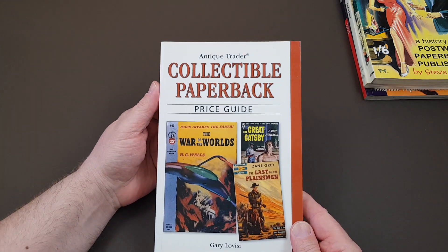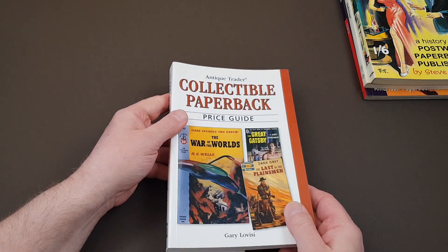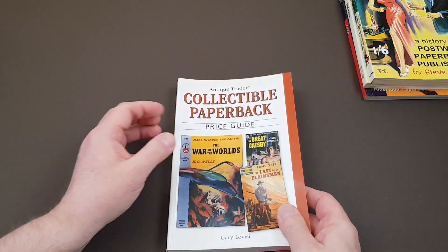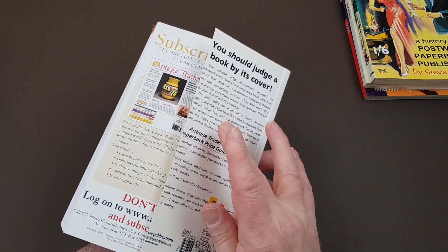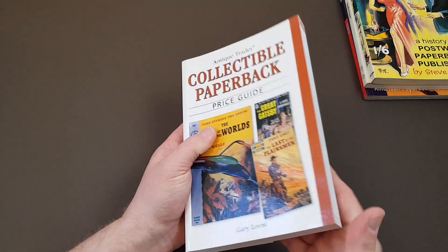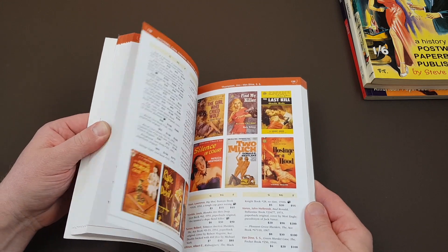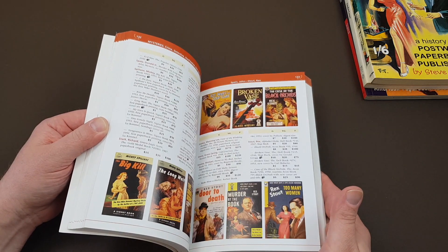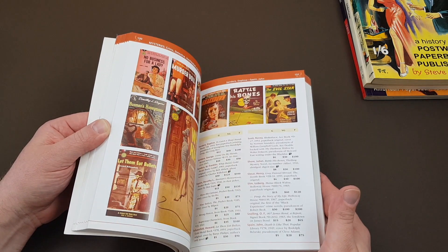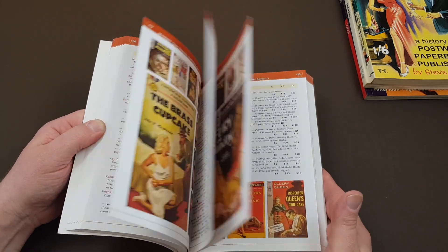This next one is 'Collectible Paperbacks' — it's like a price guide by Gary Lovissi, who I'm sure most paperback collectors know. This did take me a bit of time to track down. It's actually a remainder copy because the back cover has been sliced off. However, when you look through it, much like the Overstreet comic book price guides, it's stacked with photos. If there's a particular author you might be wanting to look up and see what editions came out in America, this perhaps is the one to turn to.